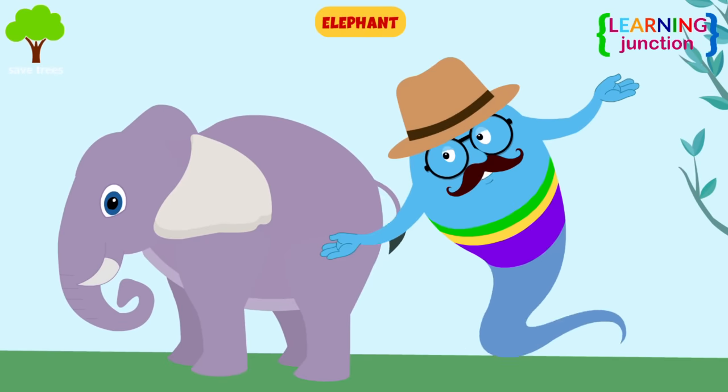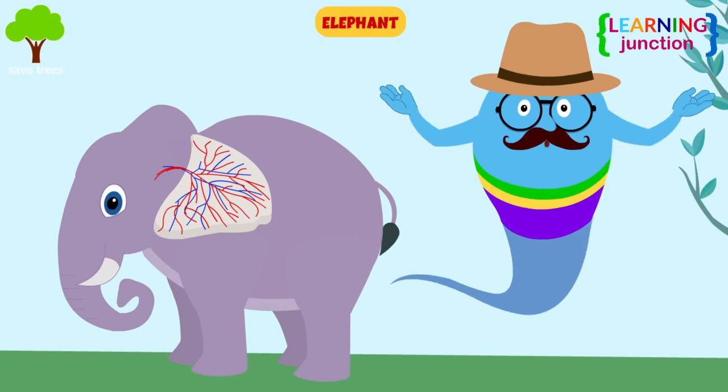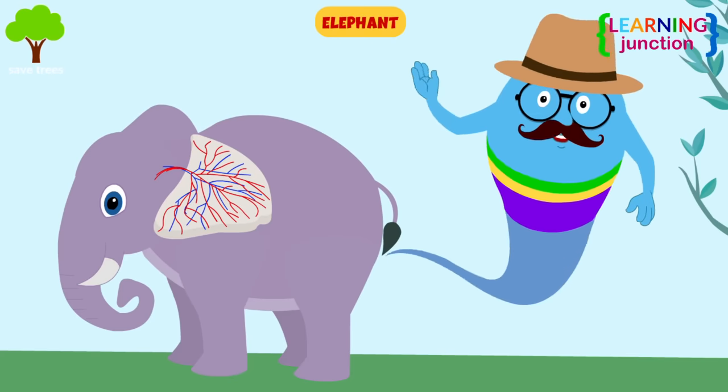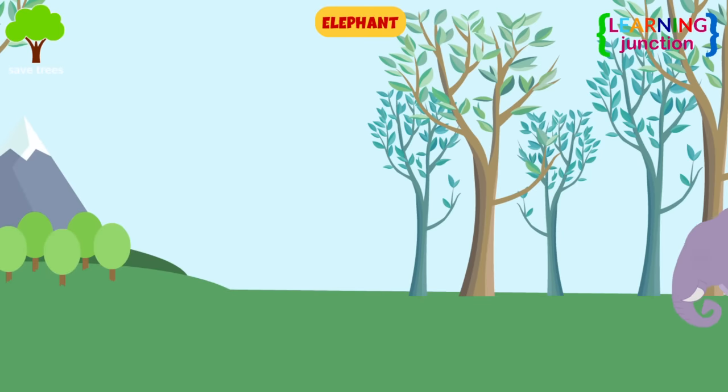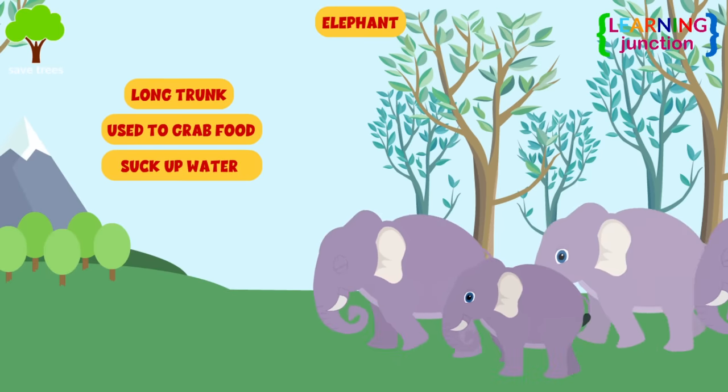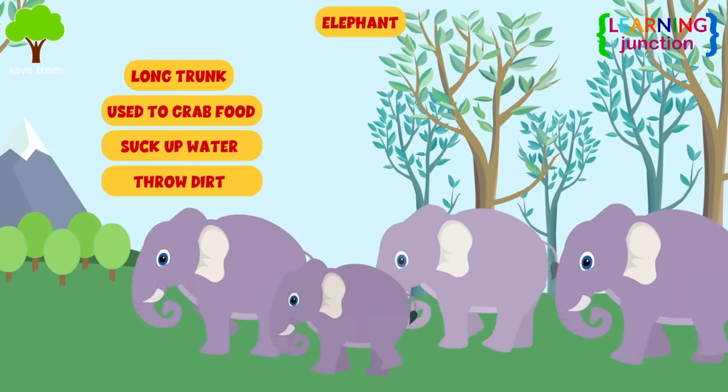Elephants: when an elephant gets too hot, blood flows to their thin, large ears where it loses heat, cooling the elephant down. Elephants also have long trunks that are used to grab food, suck up water, or throw dirt on their backs.